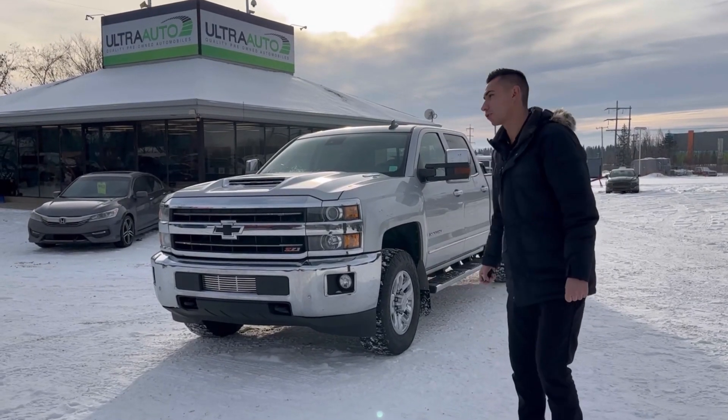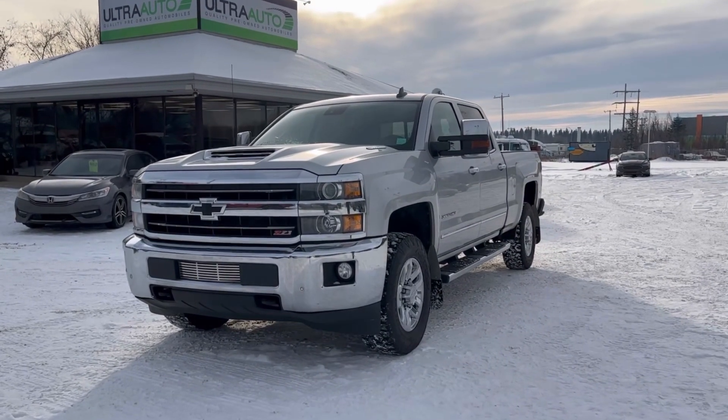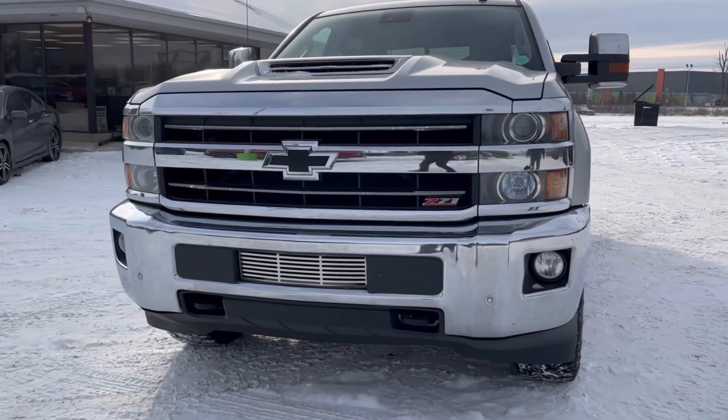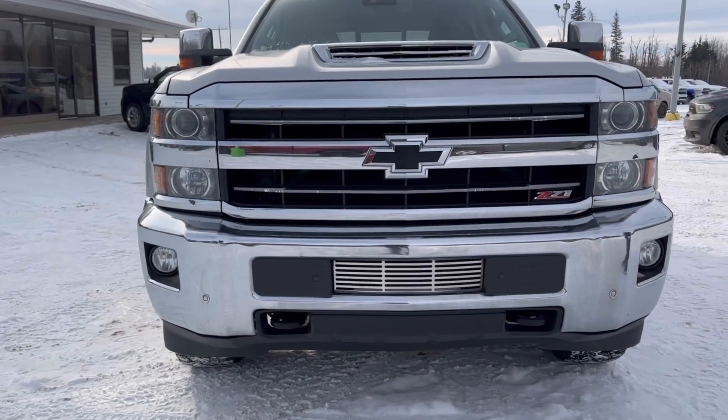Hey everyone, Adrian here back at Ultra Auto showing you this brand new to us — just came in today — 2019 Chevy Silverado 3500 heavy duty diesel.